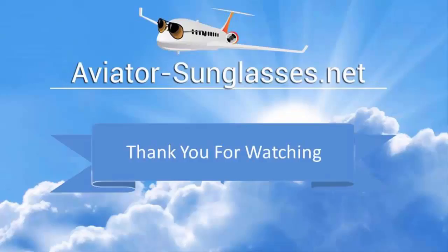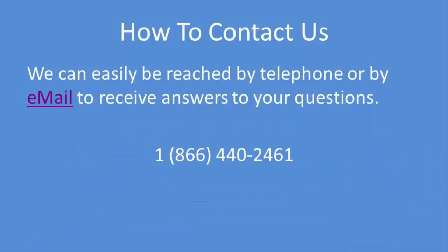We want to thank you for watching this short video. Here's how to contact us — you can easily reach us by telephone or email to receive answers to any and all of your questions. Simply call us at 1-866-440-2461. Have a great day, and keep your wings straight and level.